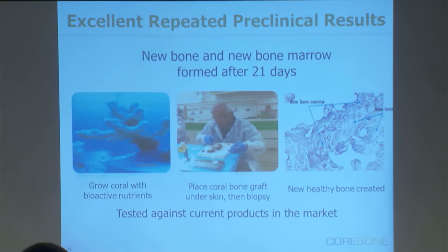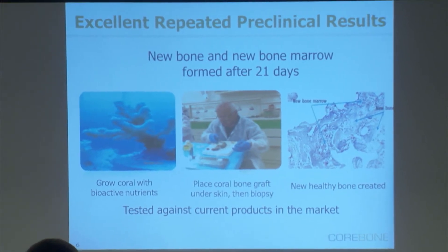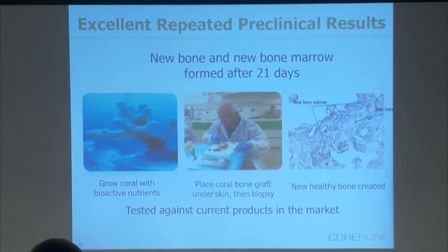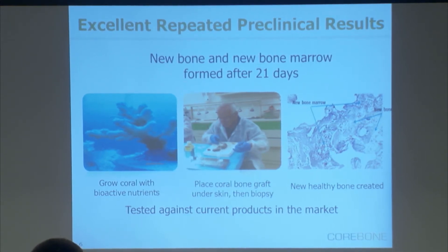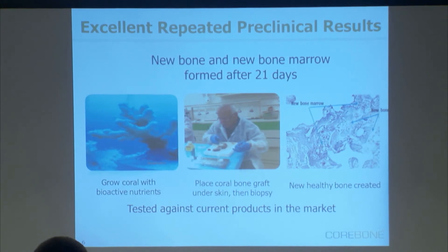How do we know it works? We take our coral, we process it, we implant it in an animal. Within 21 days, what we've got is new bone in these areas — a newborn marrow that was created. The newborn marrow shows that it's calling new stem cells, hosting them, and growing new bone. And all that is done without any organic material. We've done that trial about seven times, repeatedly, and always the same results.